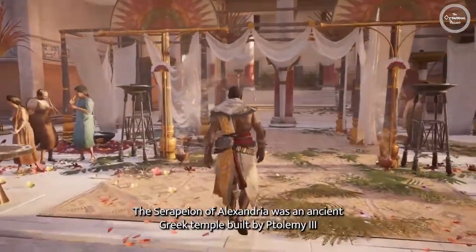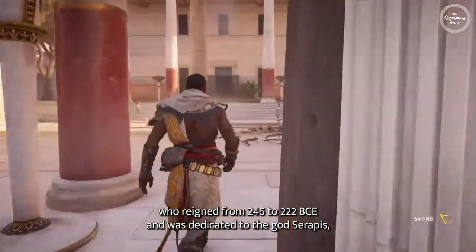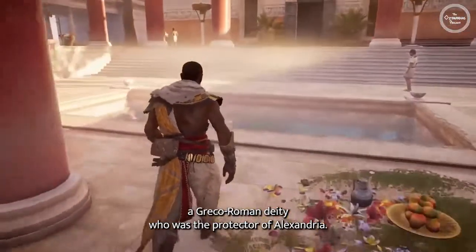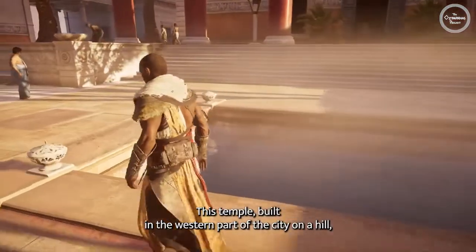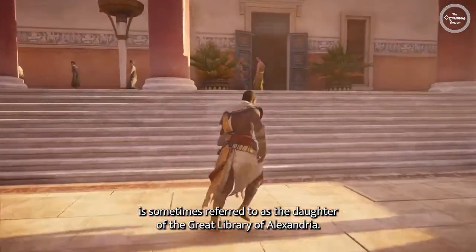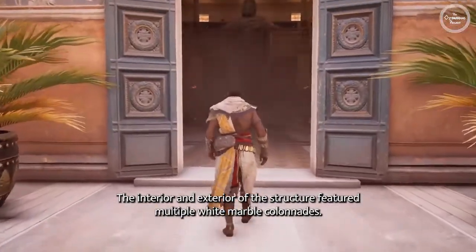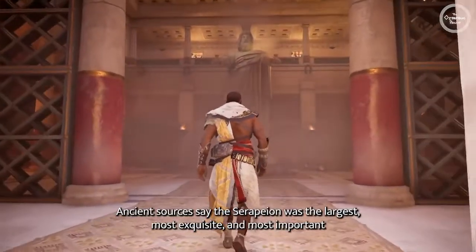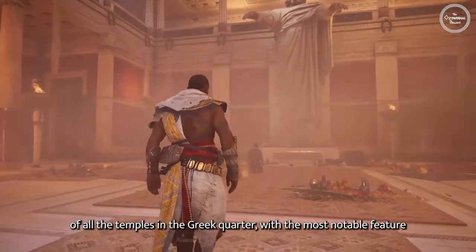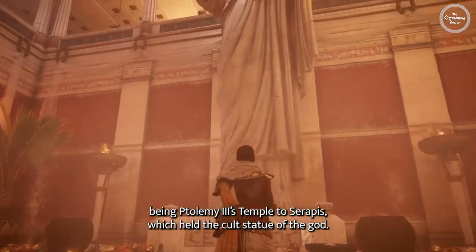The Serapion of Alexandria was an ancient Greek temple built by Ptolemy III, who reigned from 246 to 222 BCE, and was dedicated to the god Serapis, a Greco-Roman deity who was the protector of Alexandria. This temple, built in the western part of the city on a hill, is sometimes referred to as the daughter of the Great Library of Alexandria. The interior and exterior of the structure featured multiple white marble colonnades. Ancient sources say the Serapion was the largest, most exquisite, and most important of all the temples in the Greek quarter, with the most notable feature being Ptolemy III's Temple to Serapis, which held the cult statue of the god.